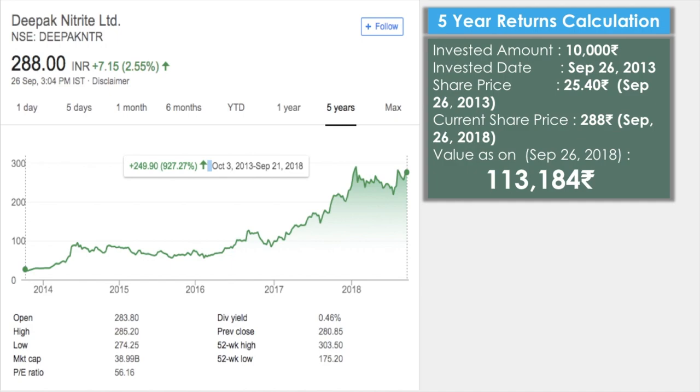Here's a small calculation: if you had invested in this stock five years ago — taking September 26th, 2013 as the date — with an investment of 10,000 rupees, the share price at that time was 25 rupees. The current share price as on September 26th, 2018 is 288 rupees. That 10,000 invested five years ago is now worth 1,13,184 rupees.